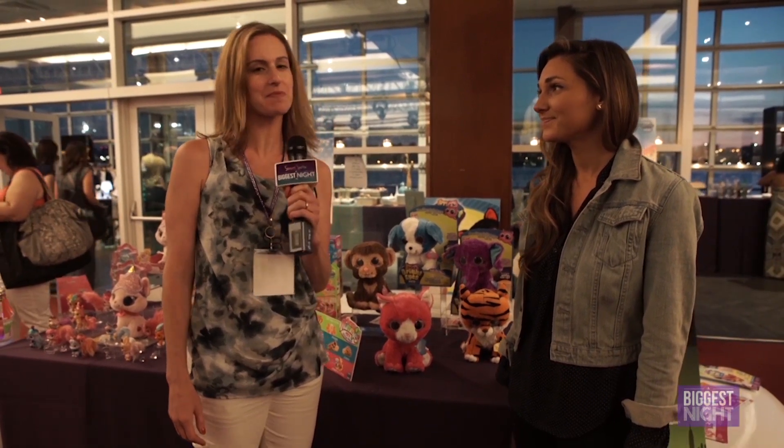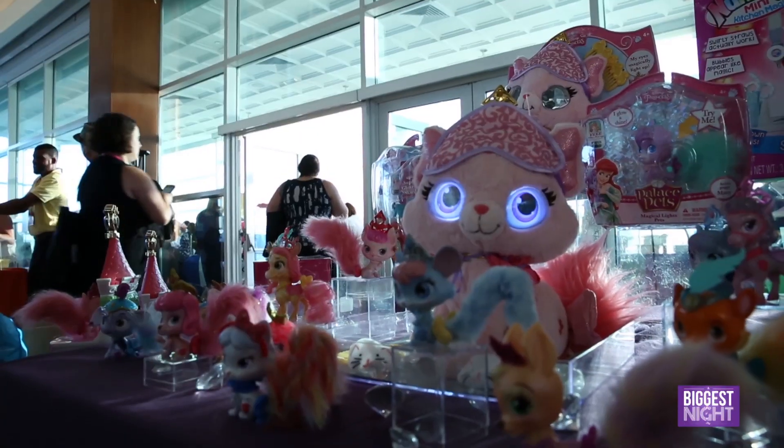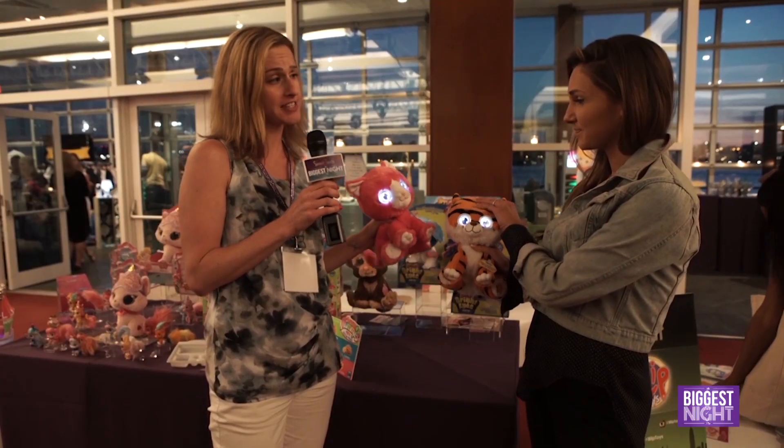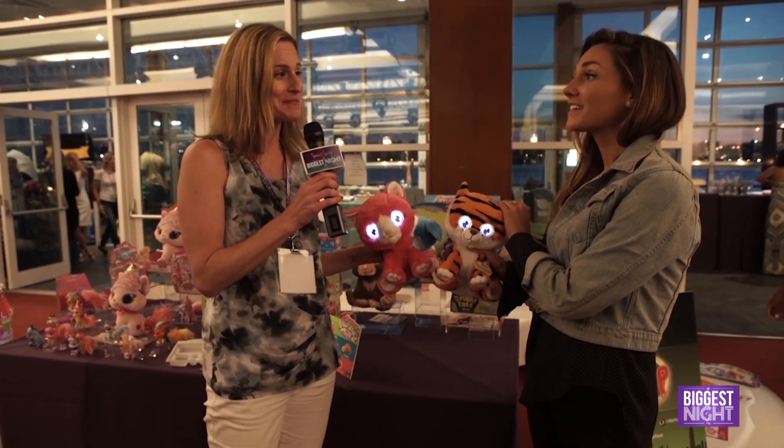Hi, I'm Jackie. I'm here at Sweet Sweet, the biggest night of play, and I'm here with Blip Toys checking out these really adorable bright-eyes pets. Their eyes light up with love. Can you tell me a little bit about that?